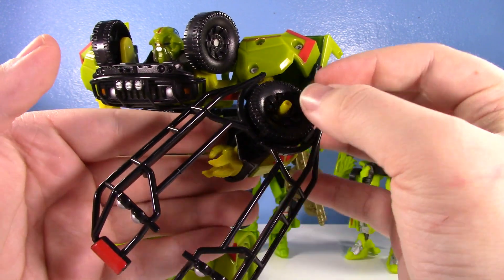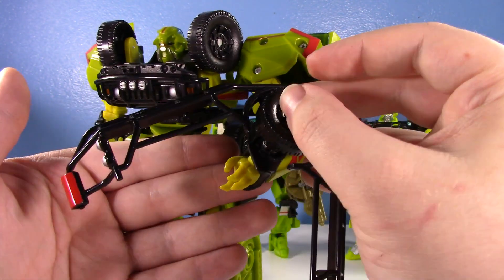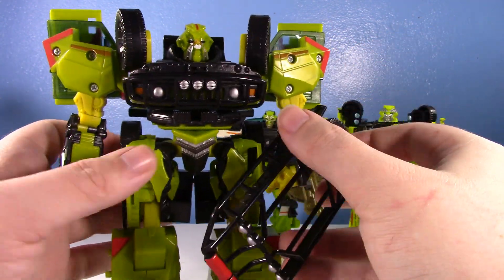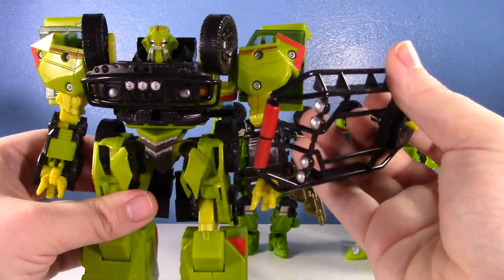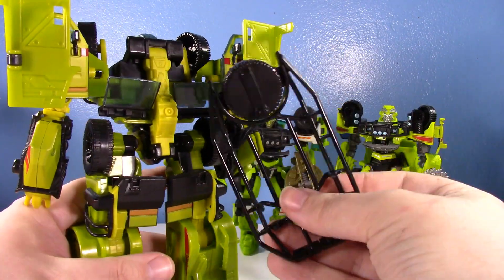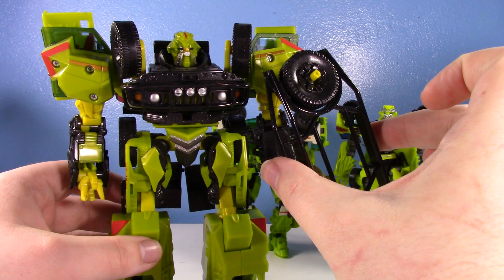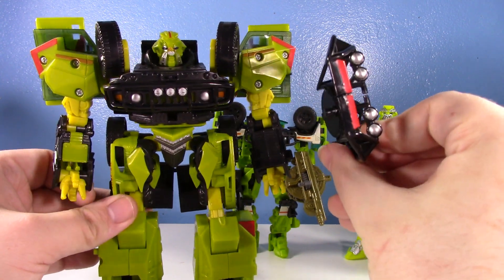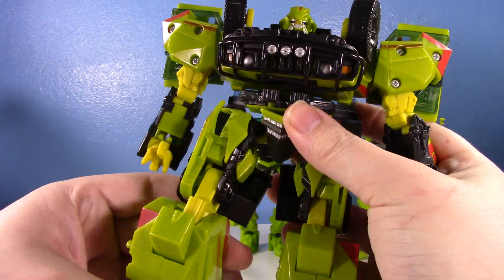Once you shut the claw it kind of tabs together, making it awkward to move. They used it as a weird claw-shield thing — not a very useful shield. And if you want to store it on the robot? Too bad — it's only a weapon. If you're looking for this Ratchet loose secondhand, be very mindful that this piece could be missing, as it's a crucial element of the vehicle mode.